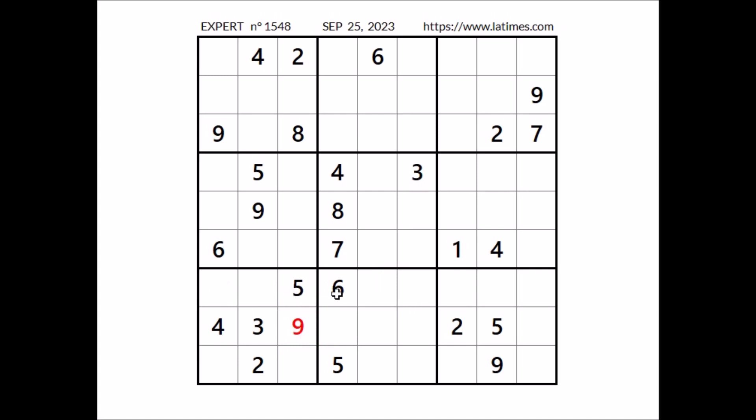What else? Number 6 in this sector: 6 in the row, 6 in this column. We can discard two places, so number 6 goes in this place.